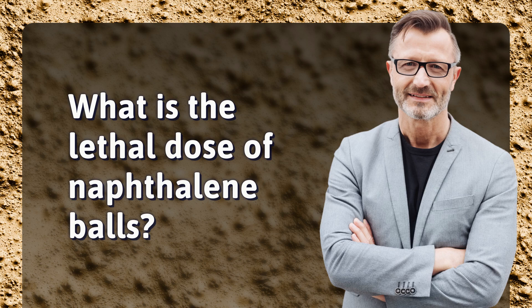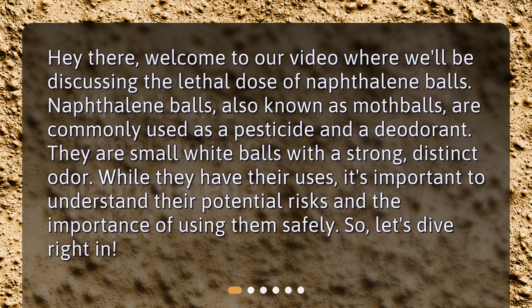What is the lethal dose of naphthalene balls? Welcome to our video where we'll be discussing the lethal dose of naphthalene balls. Naphthalene balls, also known as mothballs, are commonly used as a pesticide and a deodorant. They are small white balls with a strong distinct odor. While they have their uses, it's important to understand their potential risks and the importance of using them safely.